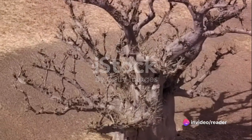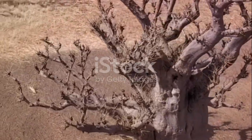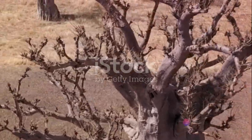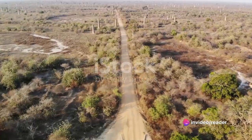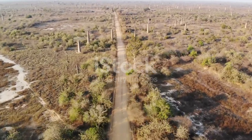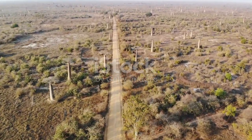The avenue of the baobabs isn't just a destination — it's a journey into the heart of nature, a testament to the magic of our planet. Each tree, with its unique shape and form, tells a story of survival, resilience, and beauty. The avenue of the baobabs stands as a beacon of nature's enduring magic, captivating us with its timeless beauty and inspiring us with its resilience.